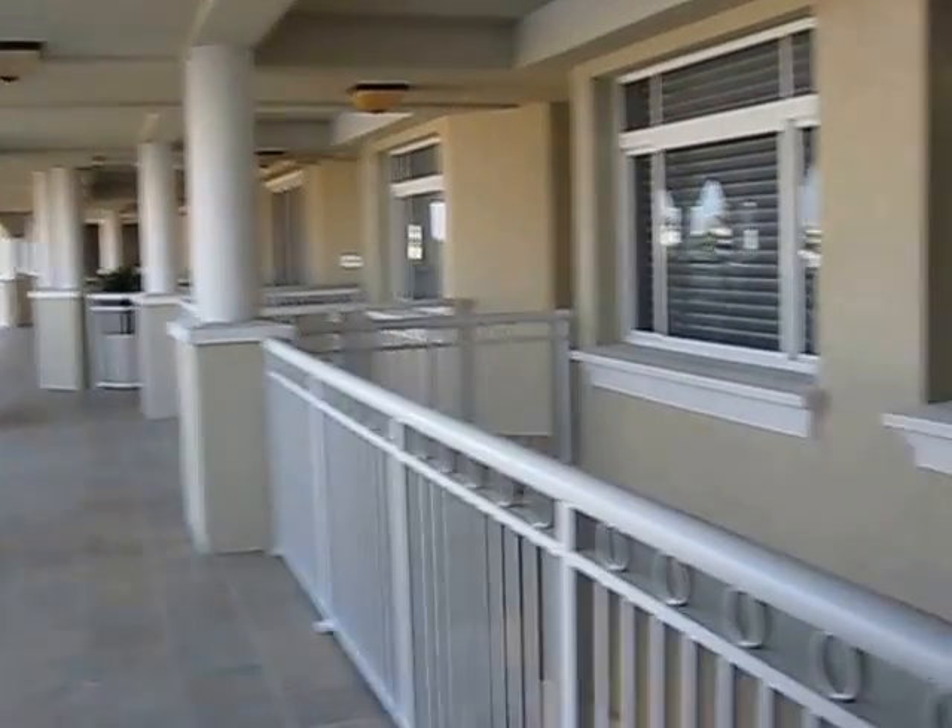Welcome to the Beachcomber. Here we are at number 17, one of the most unique apartments on Seven Mile Beach. Come right in.